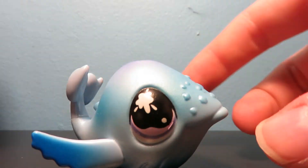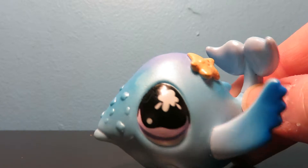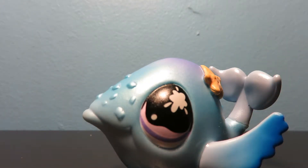Anyway, cute little shimmer whale. I love the whales because I think they're absolutely adorable. And the shimmer whales are even prettier. They're so gorgeous. I love the eyes. I love the entire design of this.